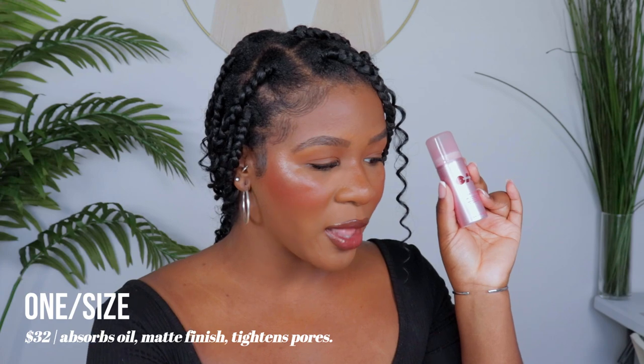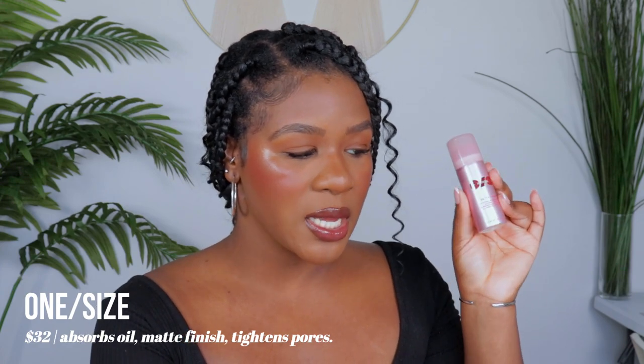This setting spray — Patrick Star literally did a wear test on TikTok where he jumped in a pool and his makeup was still snatched. It's also really hard to find right now; even on Sephora online you can't get it, so if you see it, grab it. This is $32 and you get about 3.4 ounces of product. Note: this one I'm holding is the mini, so don't compare the sizes.